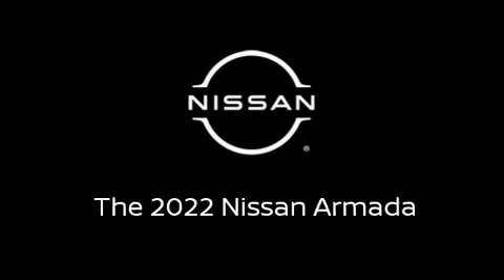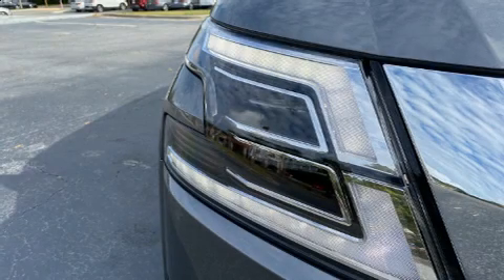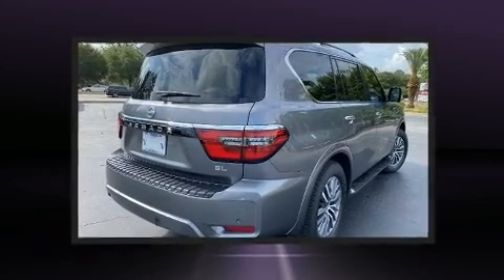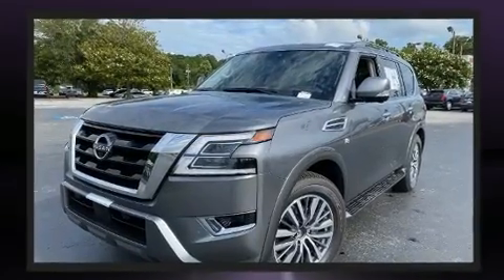Sensibility and practicality define the 2022 Nissan Armada. A 5.6-liter V8 engine pairs with a sophisticated 7-speed automatic transmission, and load-leveling rear suspension maintains a comfortable ride.